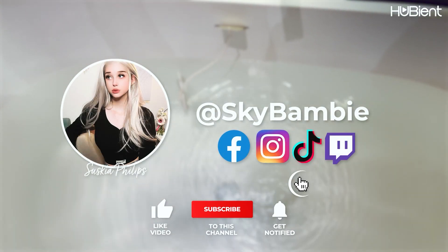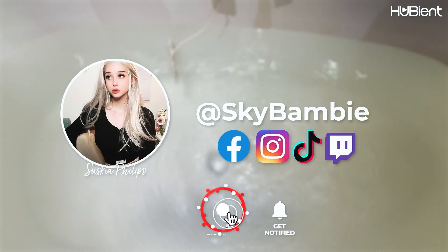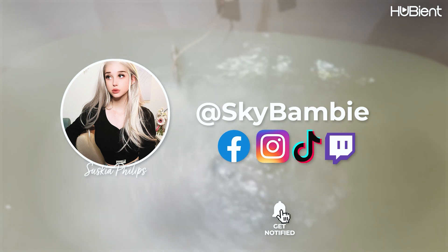Thank you guys so much for watching. Make sure to keep an eye out for part two, where I showcase all the delicious food from room service, breakfast, and the dining.